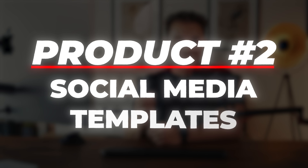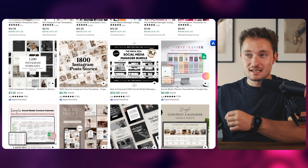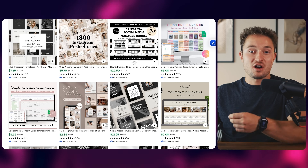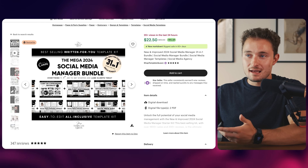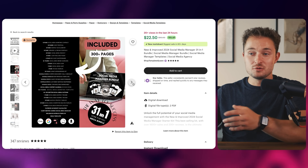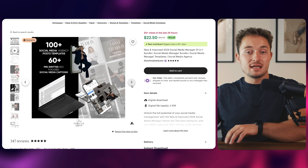For this next product, it takes that same idea of templatizing something and making it easier for the customer — and that's making social media templates. This is usually a post template to help people grow their social media, giving someone a branded look to their content while helping them have ideas for what to actually post. When one of these catches on, it really takes off. For example, this product has gotten over a hundred reviews and costs more than $20. It's just a social media kit that helps users know what to post and what to say to their audience to get clients. And you don't have to be a professional to make this — you could use AI to help come up with the content and just make it look nice.